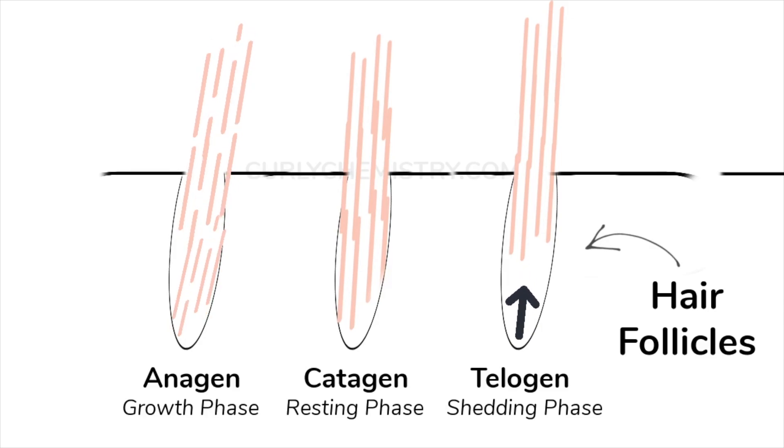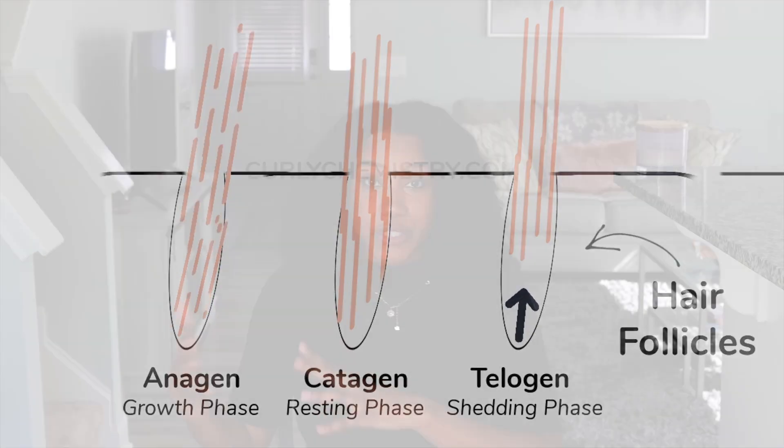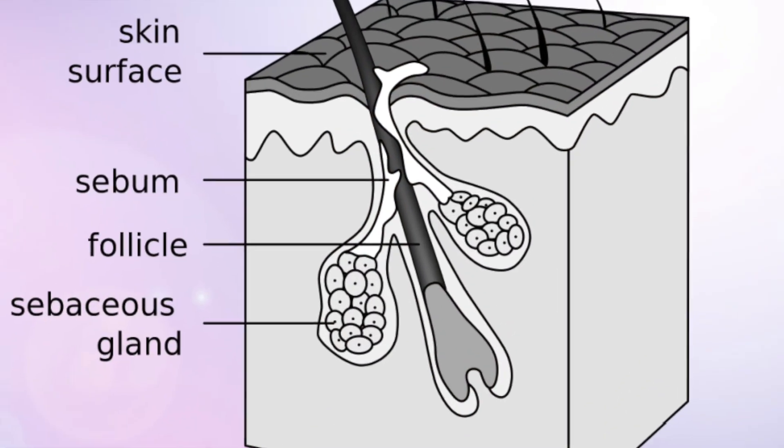On top of that, research has shown that gelatin helps to increase our anagen phase — that is our active hair growth phase. This phase can be between four to eight years depending on the individual. When you have an increased anagen phase, that is an increased opportunity to obtain longer hair, providing you are retaining your length. The amino acids in gelatin help nourish the hair follicle, and with that nourishment can come the increase of an anagen phase.